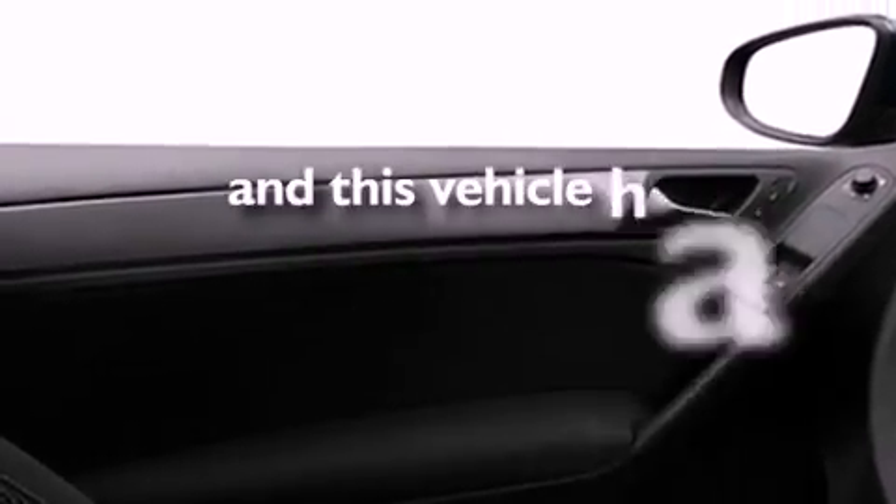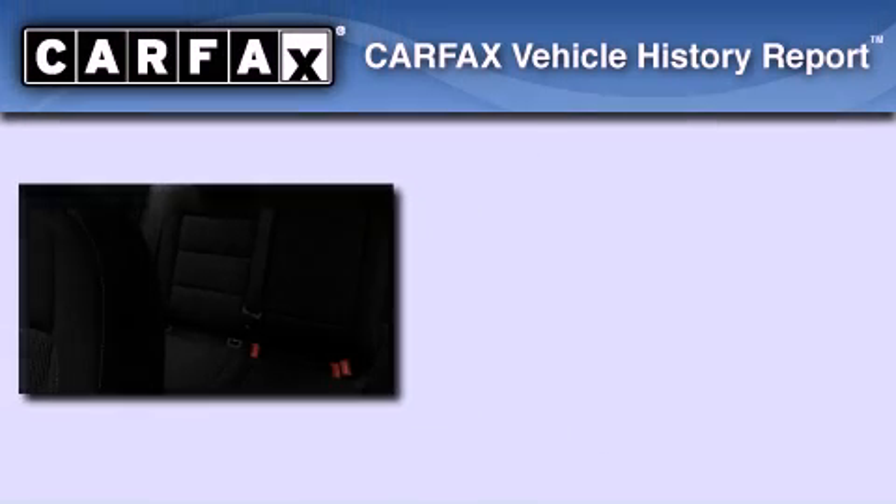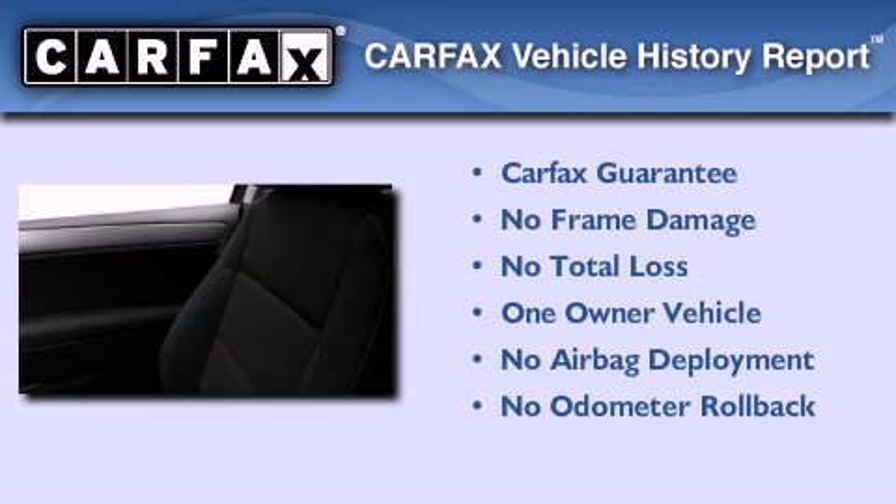This vehicle has fewer than 32,000 miles on the odometer. With an EPA estimated rating of 30 miles per gallon on the highway, this vehicle pays off in the long run. This Volkswagen has had only one owner, and it qualifies for the Carfax buyback guarantee.